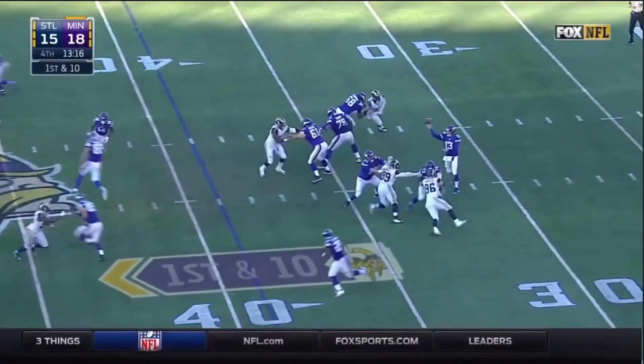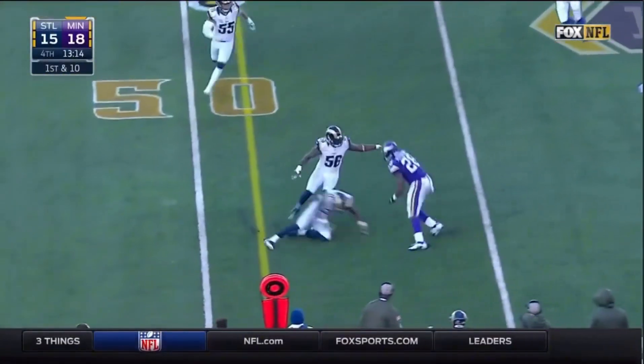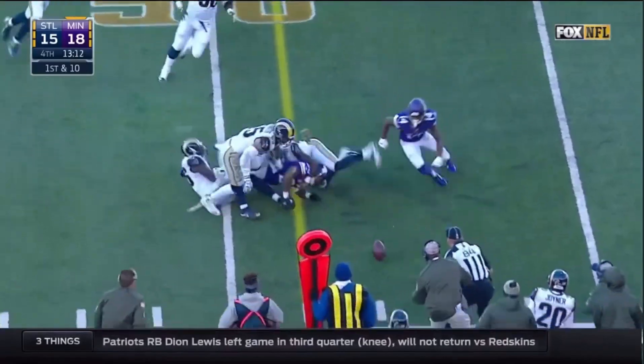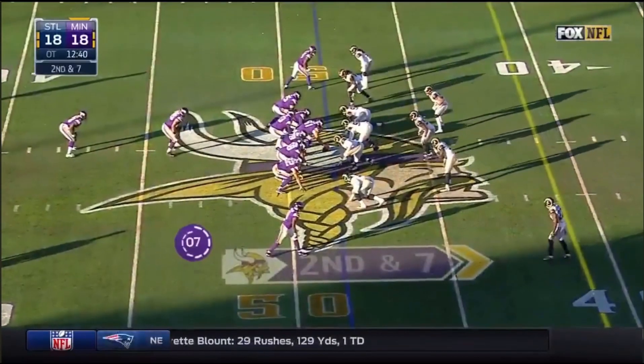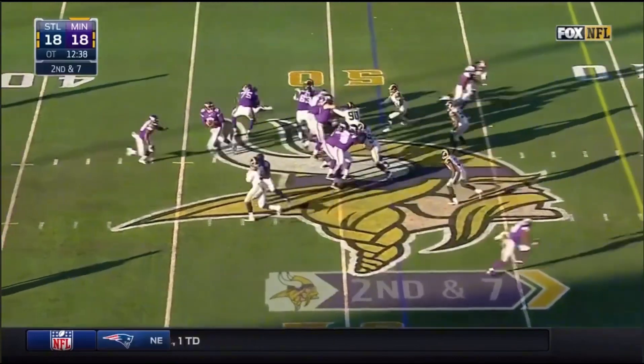Sean Hill certainly has been one of the better backups in this league for a long time. This guy can throw the football. First pass thrown is fun. Three and out for the Rams. But now a field goal can win it for Minnesota.